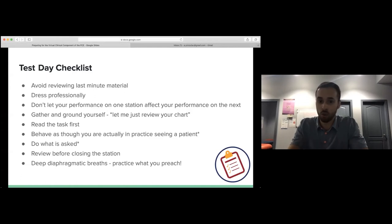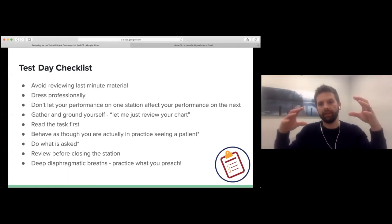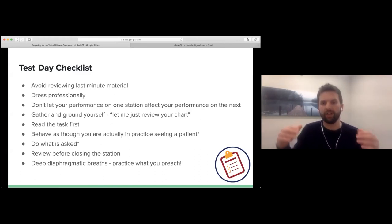A tip that works well: read the task — the actual physical thing you have to do — before reading the case scenario. This helps calm your nerves because you'll know, for example, 'I have to teach two exercises' before reading the details. Then you go through the case quickly to get the patient information. The task is bolded at the bottom of the question, making it easy to locate, and reading it first instantly creates context for everything else you're reading.